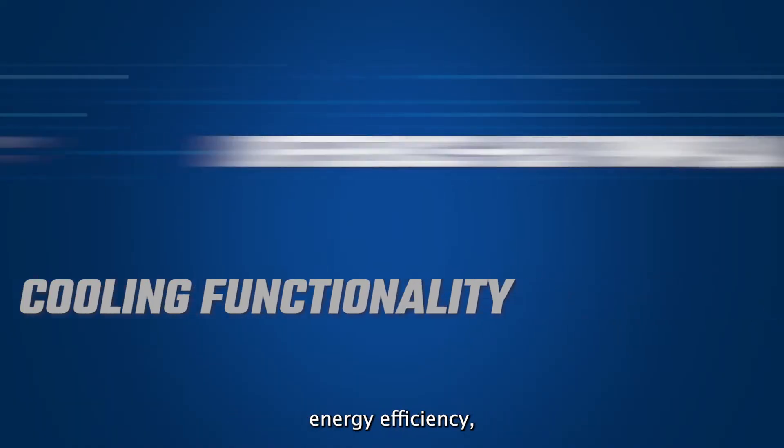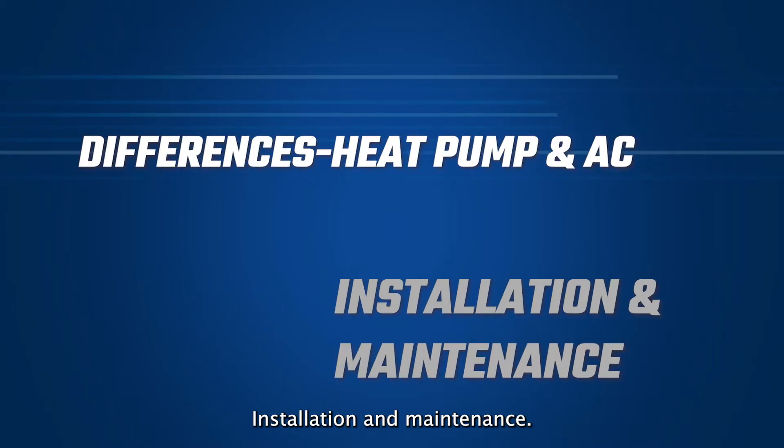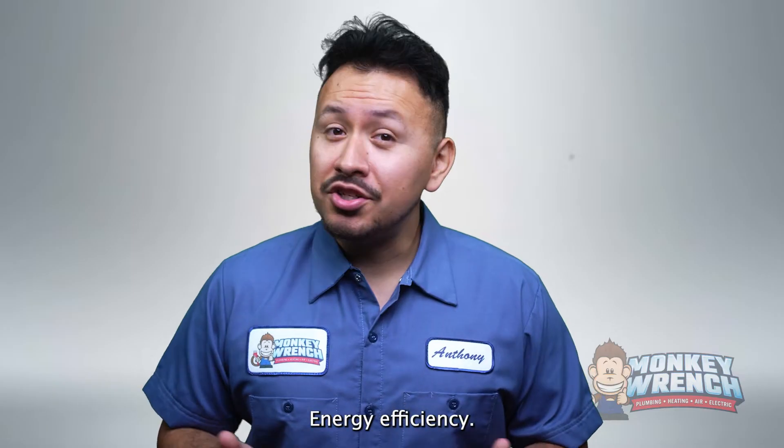Cooling functionality, energy efficiency, cost and pricing, installation and maintenance, and energy efficiency.